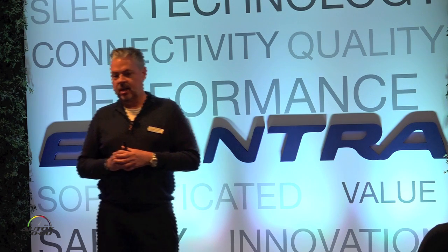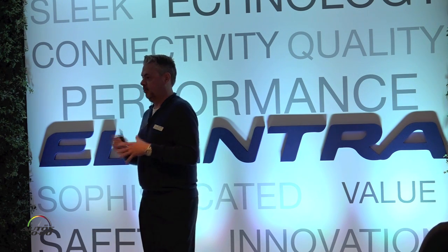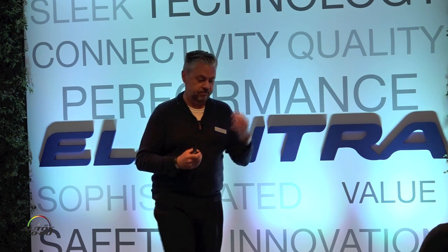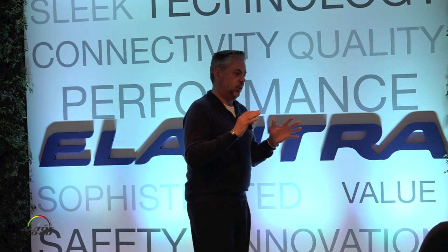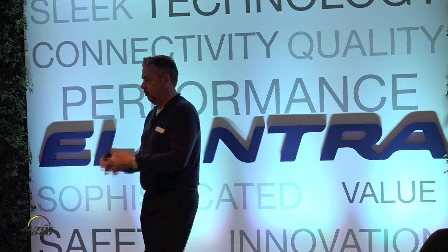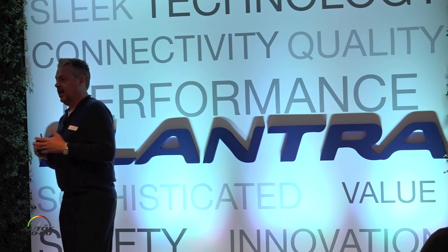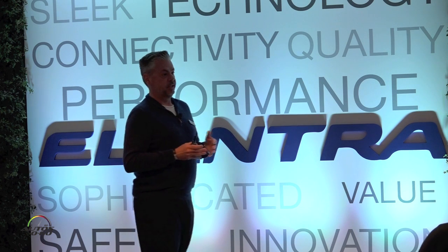Moving on to the Eco. The content of the Eco is essentially identical to the SE Tech. Typically when a buyer is more eco-focused, they still want a good level of equipment. The key differences are the engine and transmission: we swap the 2-liter for the 1.4 turbo, the 7-speed DCT is standard, and it uses 15-inch alloy wheels as opposed to 16-inch for the focus on fuel economy.